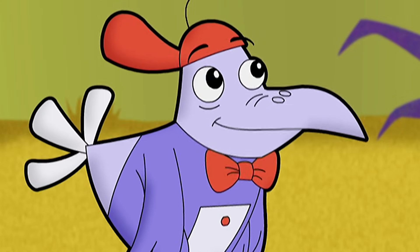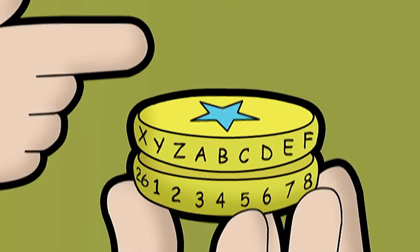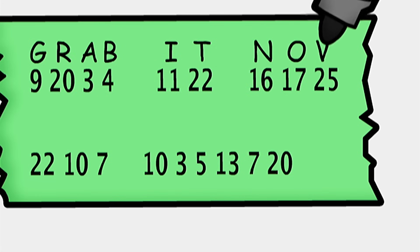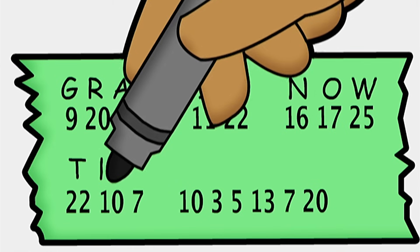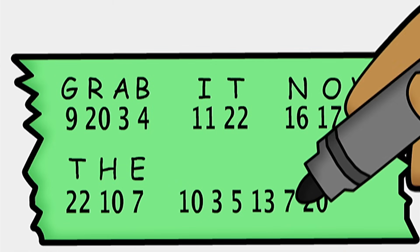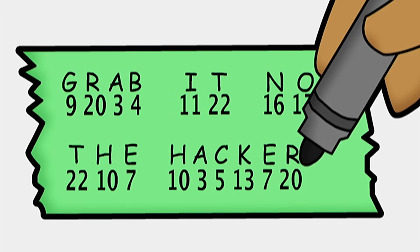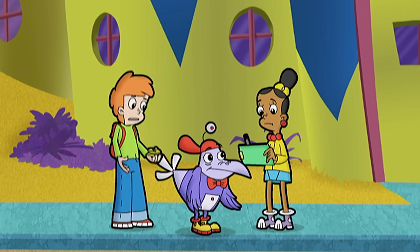Grab is a word. Great. Here's the rest of the code. Eleven and twenty-two: I, T. Sixteen, seventeen, twenty-five: N, O, W. Twenty-two, ten, seven: T, H, E. Last word — ten, three, five, thirteen, seven, and twenty: H, A, C, K, E, R. Hacker! Grab it now, The Hacker. Grab what? What's it? Don't know, Didge. But we'd better catch up to the float. Come on.